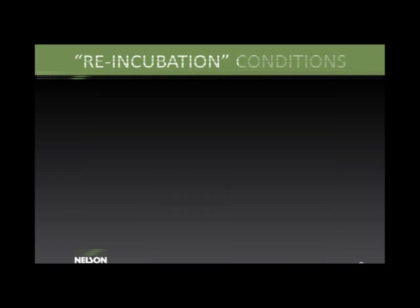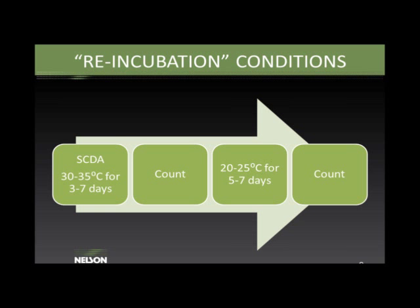Sometimes we perform re-incubation, using the same SCDA plate: first incubate aerobically at 30–35°C for 3–7 days, count, then put the plate back at 20–25°C for another 5–7 days and count again. A frequently asked question is about testing for spores. In nearly all cases, spores will also grow in the aerobic bacteria test, so it is not appropriate to add your spore count to your aerobic bacteria count. The purpose of spore testing is to find out what percentage of your bioburden can form spores.